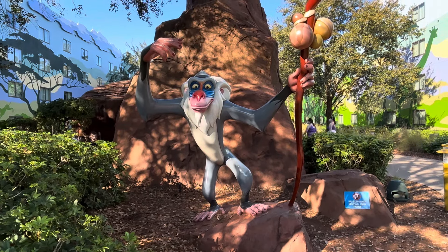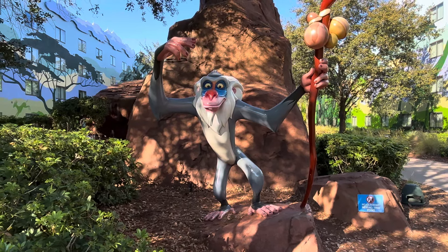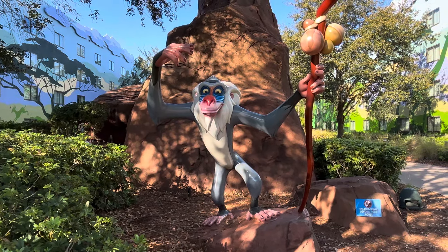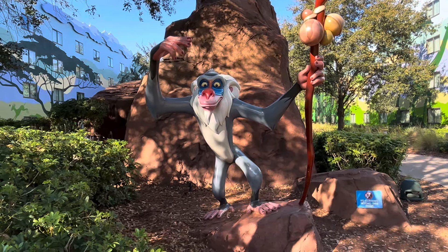Hey guys, George Flower Parks After Dark. Welcome to Lion King. We are here at Art of Animation and as you all know, it's made up of four different lands and we are wanting to show you the Lion King section.